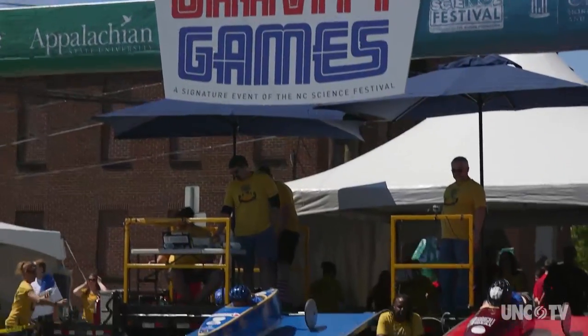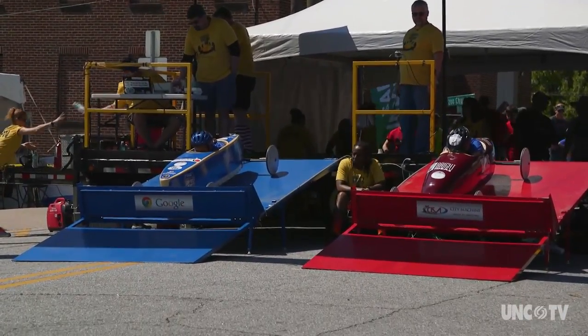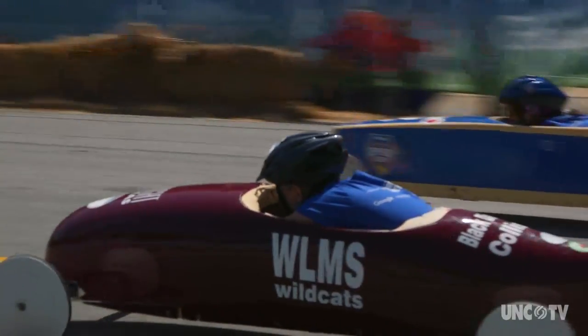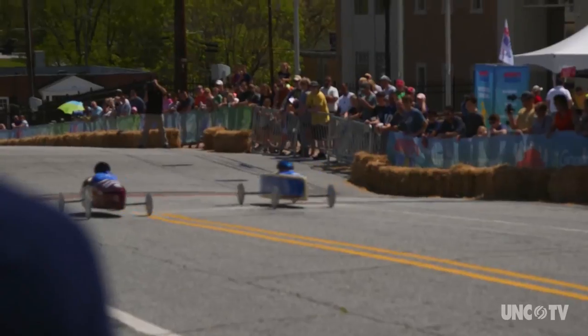These race cars are called kit cars — a racer buys a kit of pre-made materials to build the car. Schools, teams, scouts, and homeschool groups work on these cars throughout the year. Then they come and there's a little bit of pressure to race because they haven't seen this hill before.